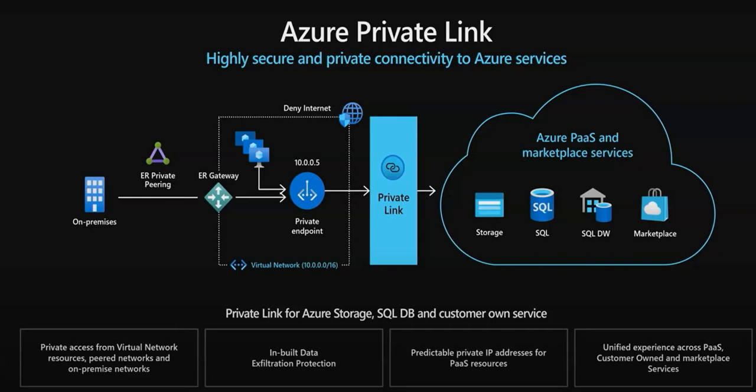These are a few important features listed: private access from virtual network resources, peered networks and on-premises networks; inbuilt data exfiltration protection; predictable private IP addresses for PaaS services; and a unified experience across PaaS, customer-owned, and marketplace services.